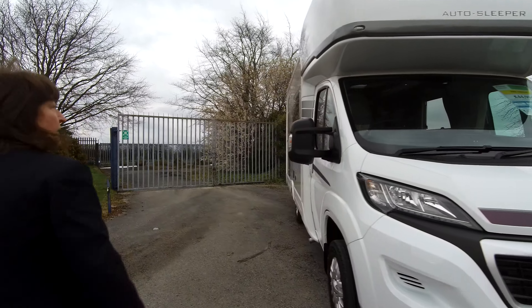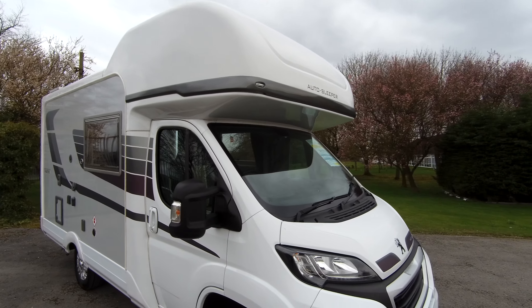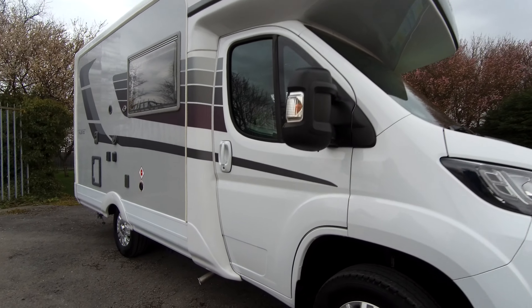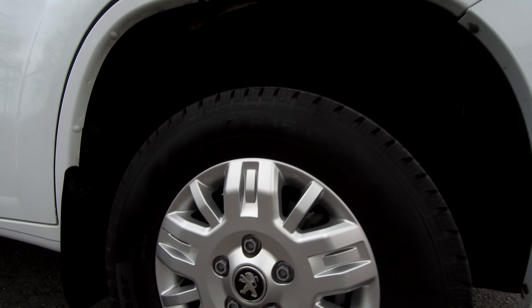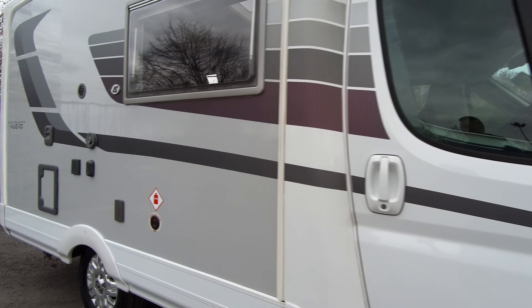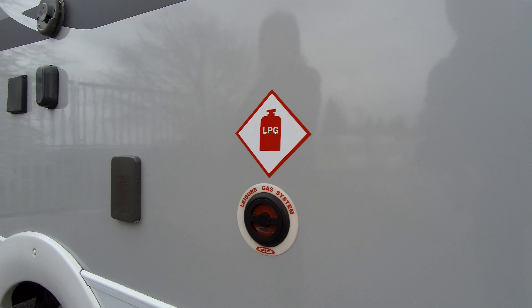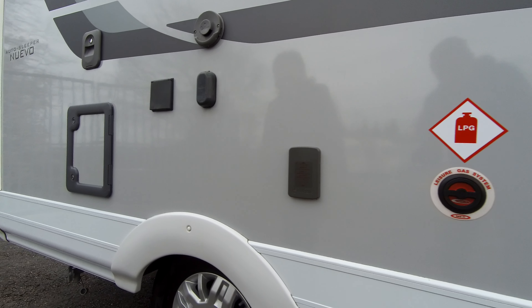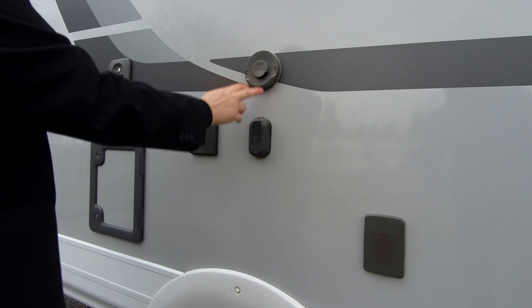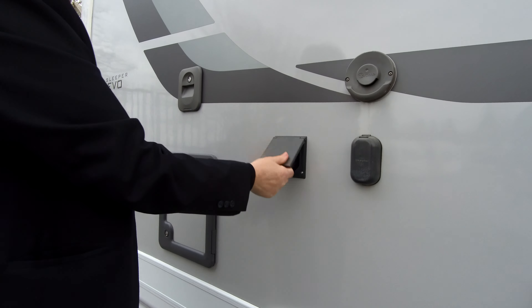It's got the over-cab bed as you can see with the big overhang at the top. It comes with alloy wheels and it's got a gas locker system fitted as well for your convenience. There's a water pump over there and a vent for your boiler, aerial input and your 240 cup.